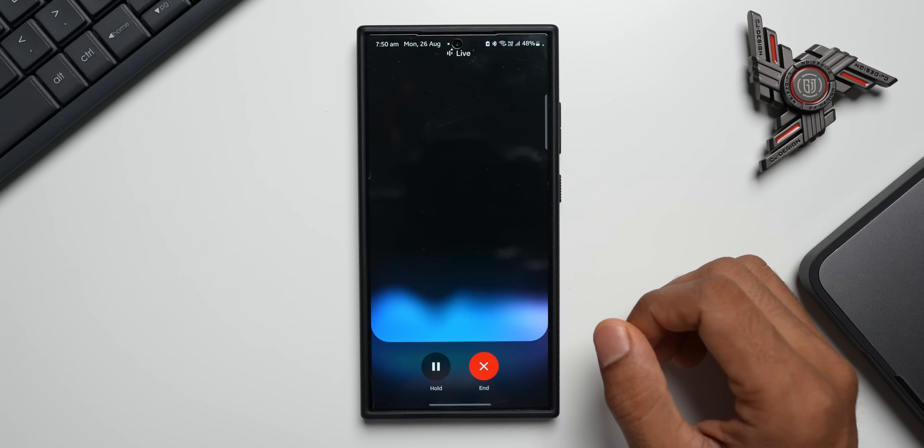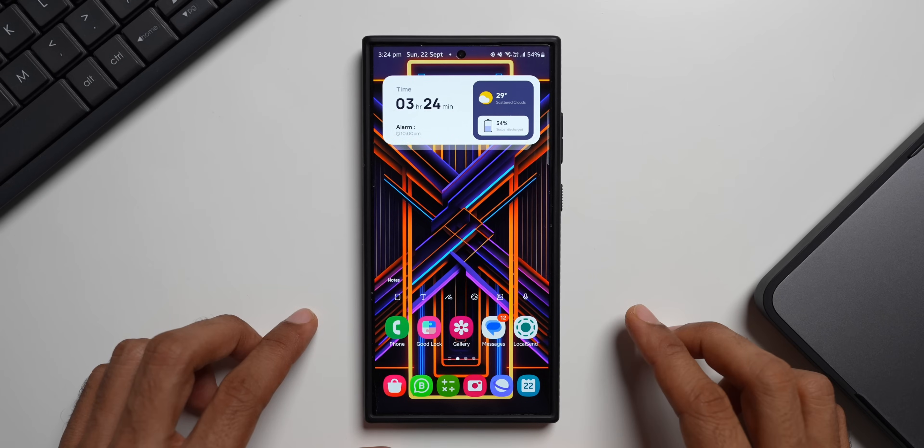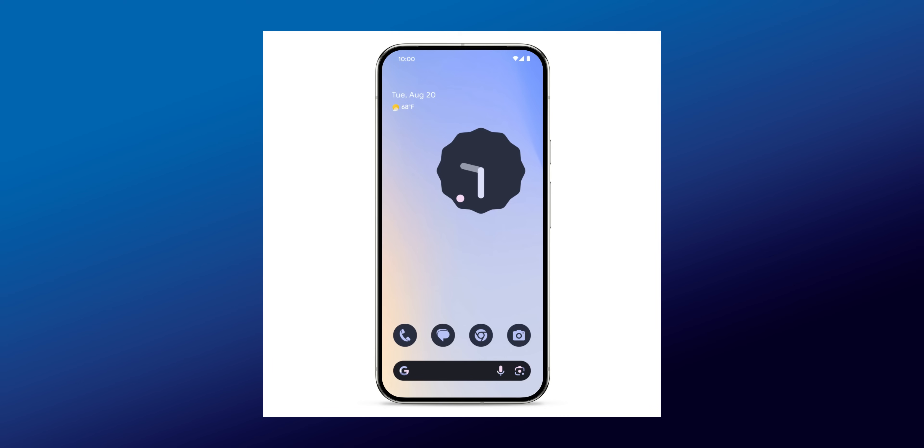All those brands make great phones, so it really depends on what you want to focus on. Basically, Gemini Live is an assistant which enables us to have a live conversation — talk to it and get the information that we need.